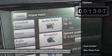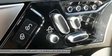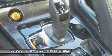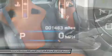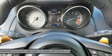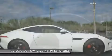MSRP when new equals $108,113. This Jaguar-approved certified vehicle is stunning — save thousands from new. Vehicle history report available on request.